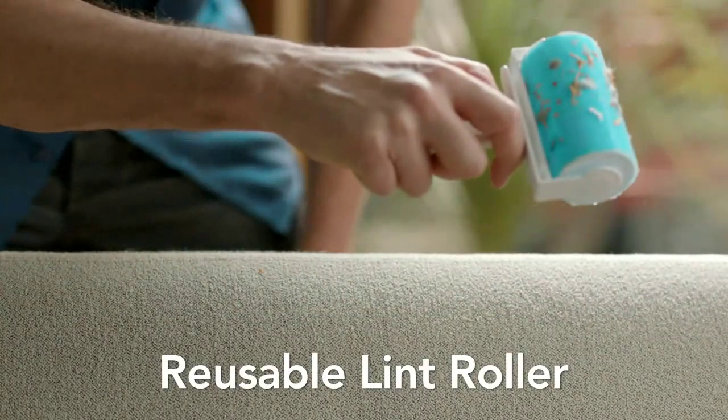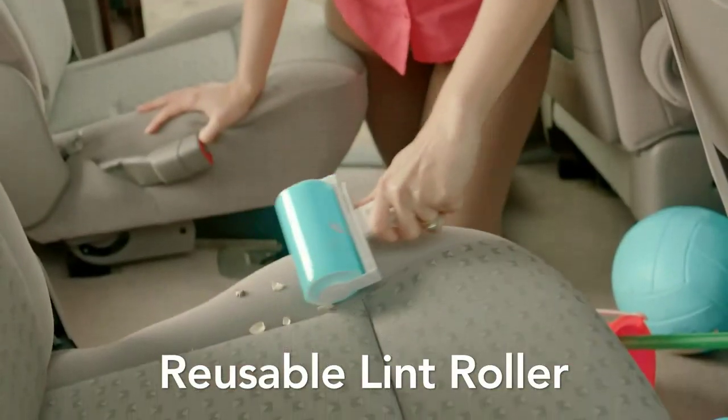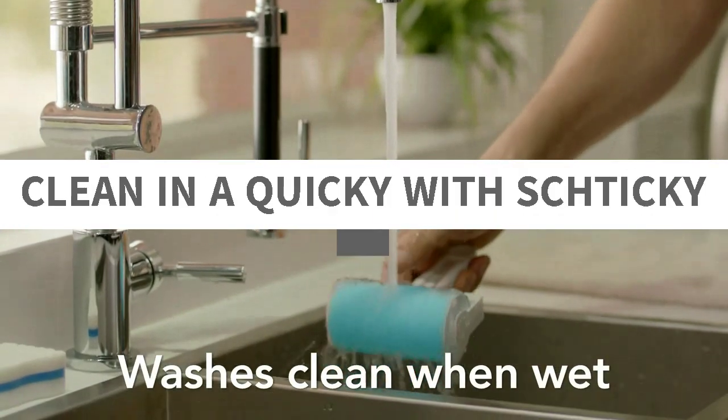Lint Roller Set — reusable and washable lint roller cleaner for clothes, sofa, furniture, car, cat, dog hair. Clean in a quickly.